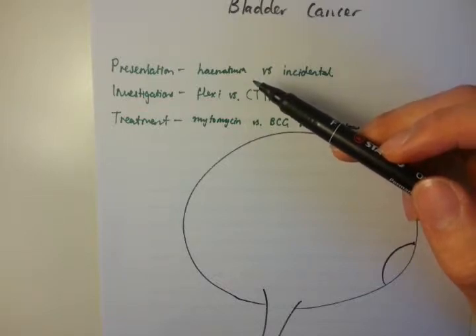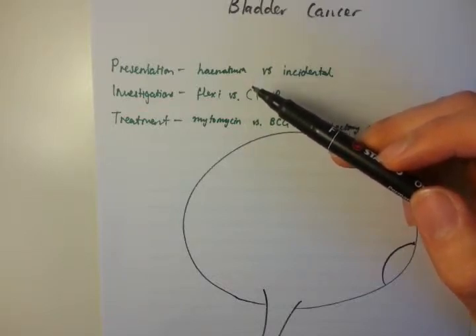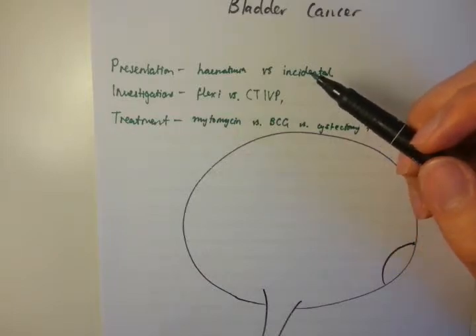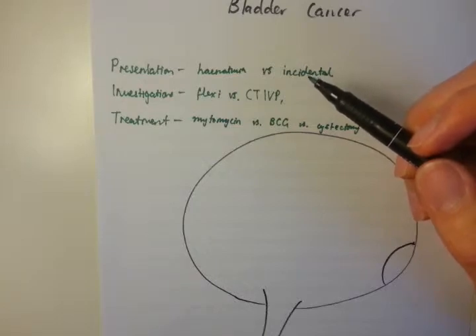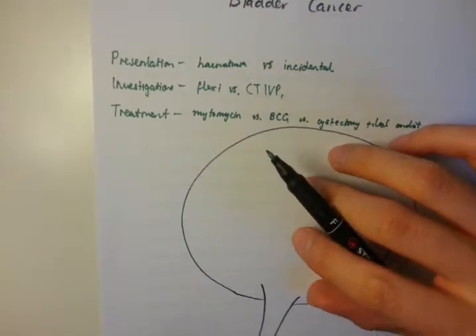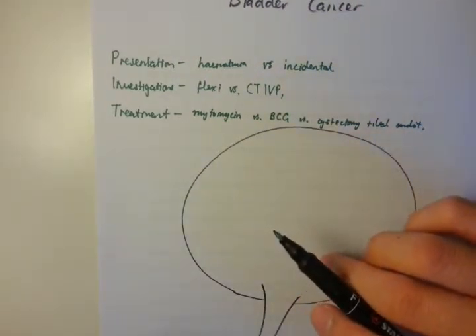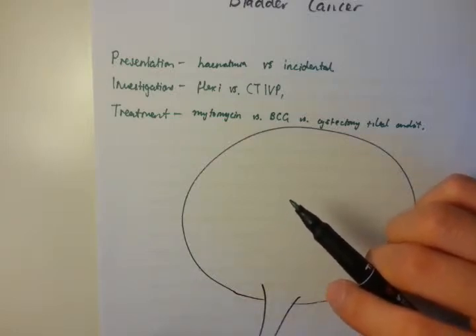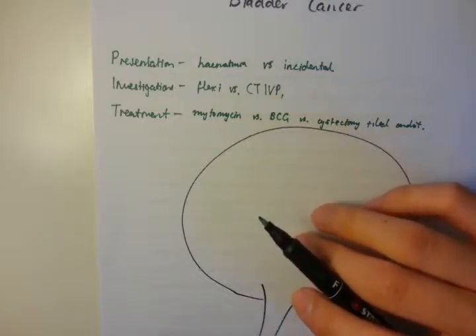Smoking is by far the most common cause or contributing factor. There are also other causes of bladder cancer or urothelial cancer, including certain types of dyes and paints. Also, if you are persistently dehydrated, the theory is that the concentrated urine sits in your bladder for longer, and the higher concentration of toxins in that urine predisposes you to developing bladder cancer.